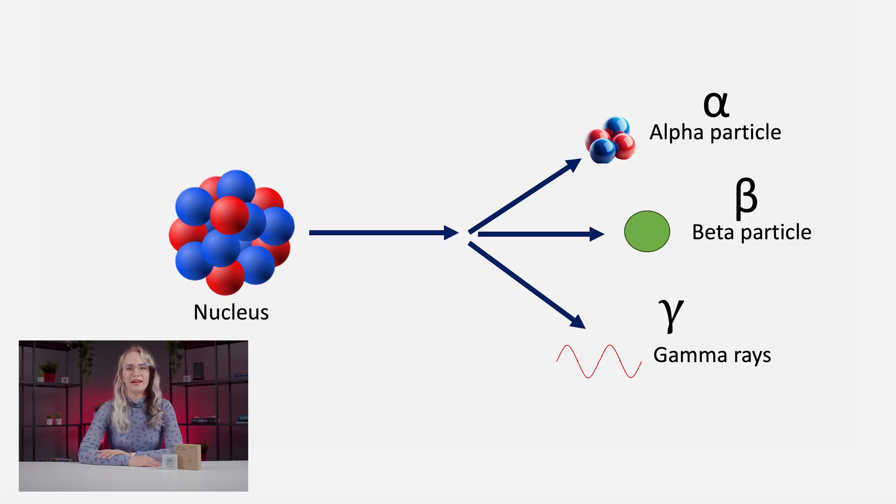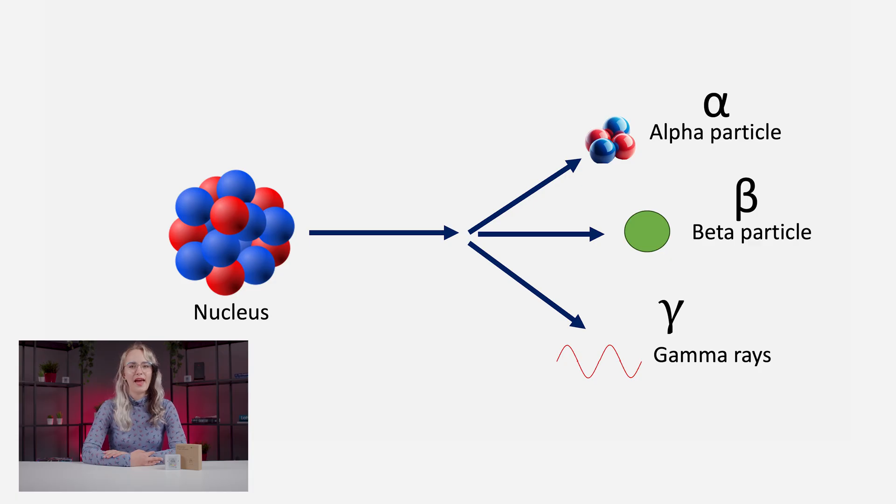Regarding beta particles, there is a more specific classification, but for all purposes we can think of beta particles as high-speed electrons. Beta particles can be effectively shielded by a variety of materials, including common plastics. The next type of ionizing radiation is gamma radiation, which is highly penetrating. And lastly, X-rays are also a form of ionizing radiation — they are generated outside of the nucleus, so they are not drawn in this diagram.